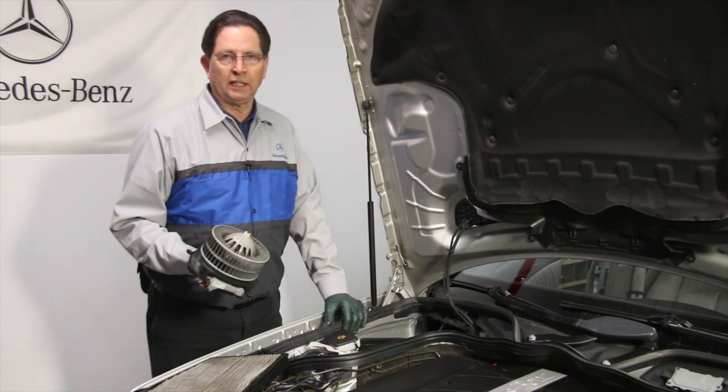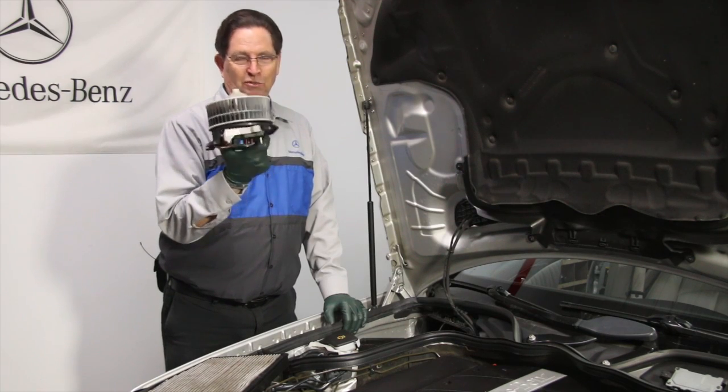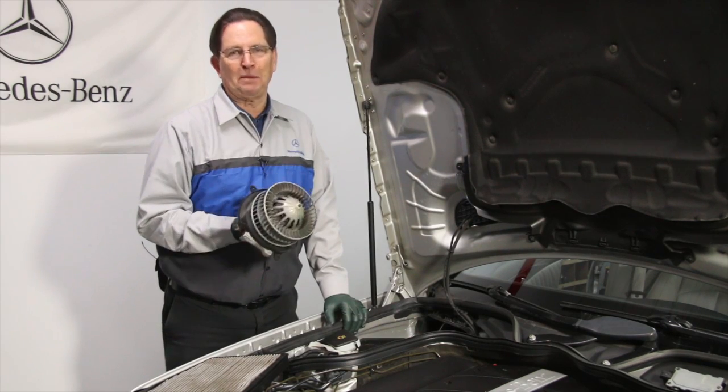Can you imagine what would have happened if you would have taken that in to a shop and said there's something wrong with my heater system? Anybody else is going to just replace this blower motor because they're going to say your bearings are shot. So I hope you find this tip helpful.